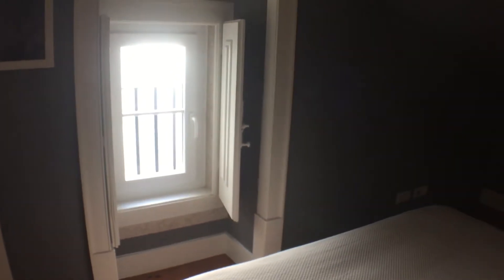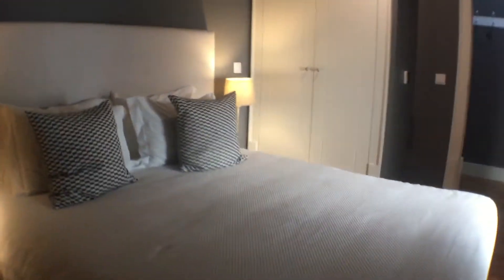We have one big closet with extra blankets. This is the window — let's go to see the view. This is the general view from the room.